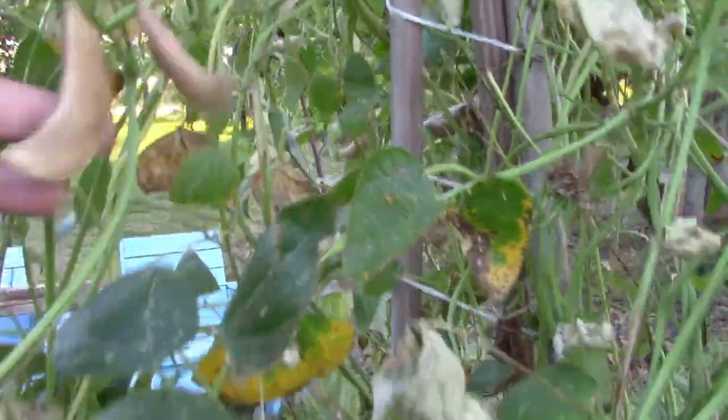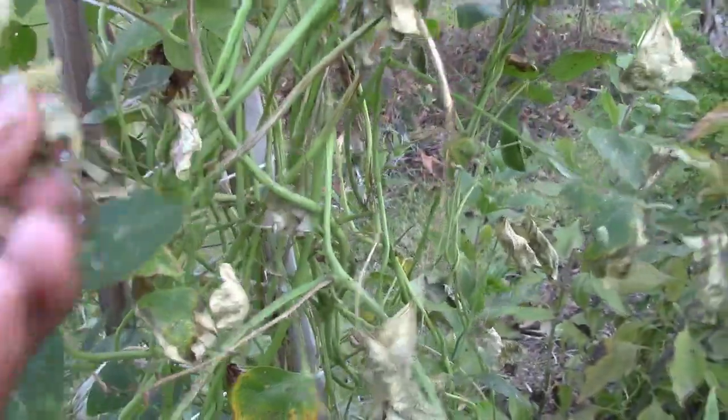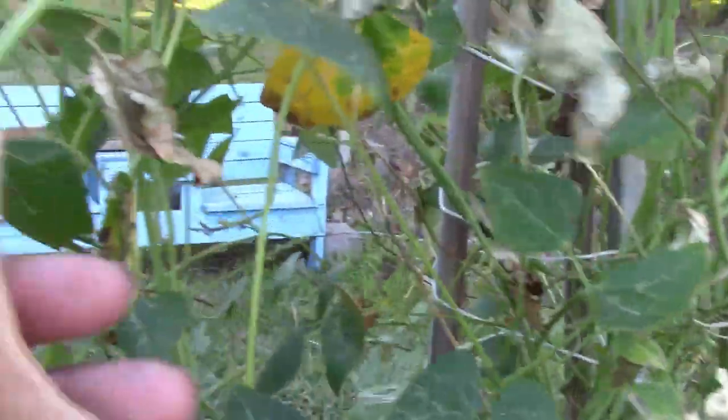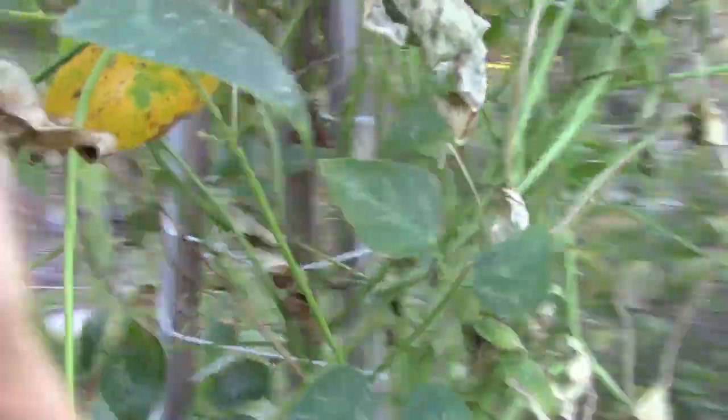The lima beans are starting to dry, and you can see that the frost did get to them. I'll come out tomorrow and harvest all of the lima beans because this plant too is at its last.